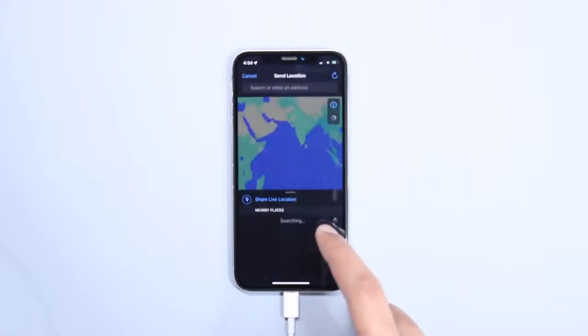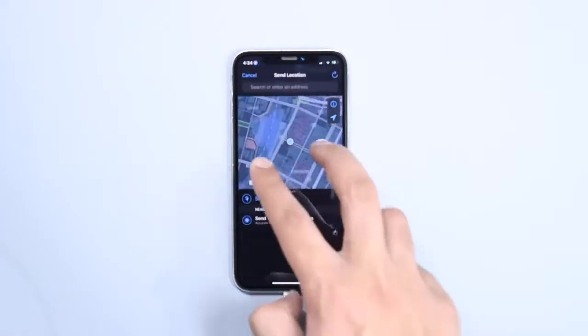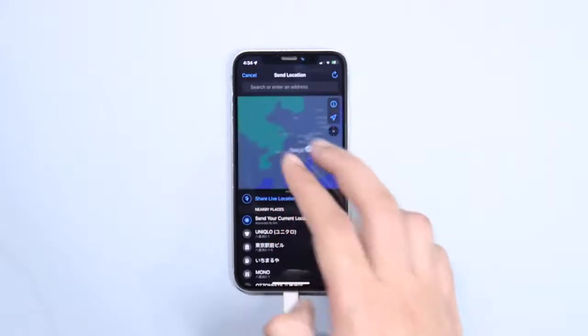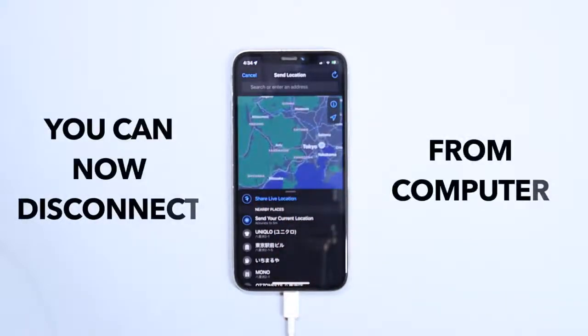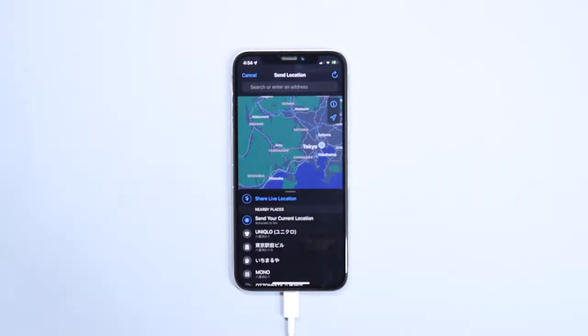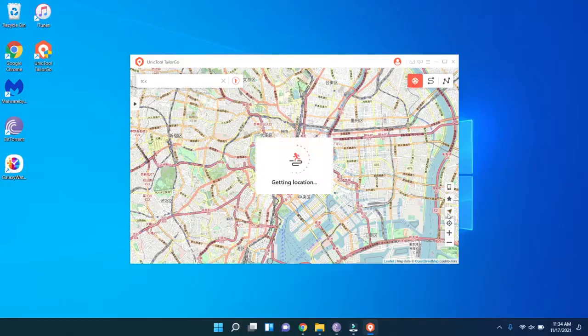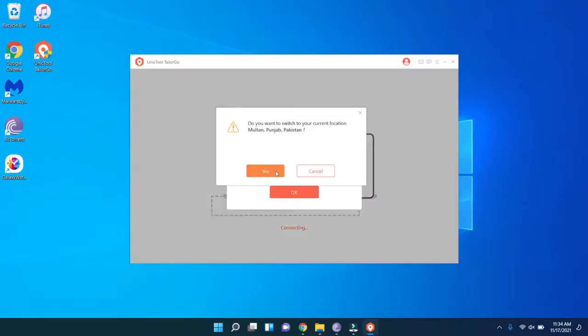Now let's see if it works on WhatsApp. Simply share the location data to see the new location — and it's working very well. You can see that we now have this new location on WhatsApp. Even if you disconnect your device, this will continue to work until you restart your iOS device. If you want to reset location data, you can click on the GPS icon present on the right side.